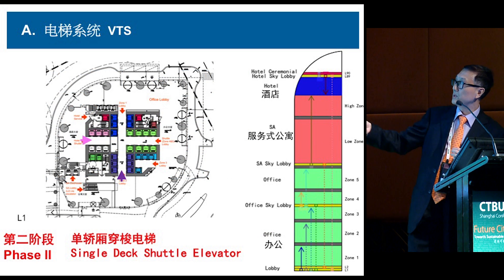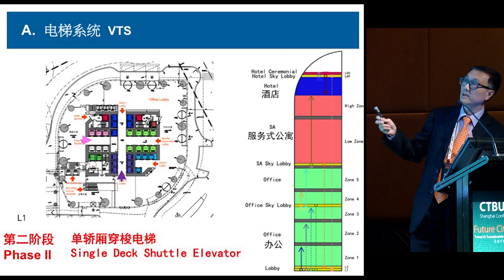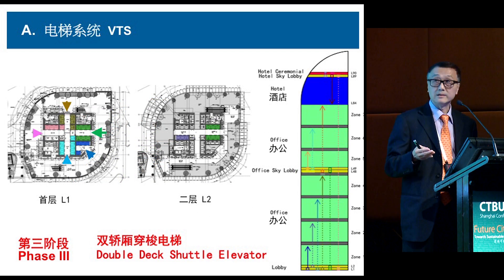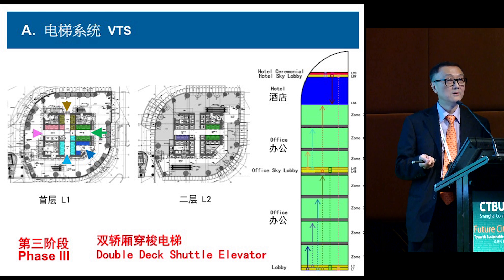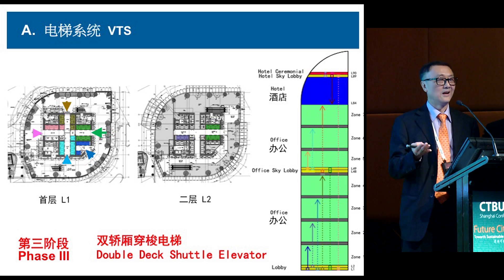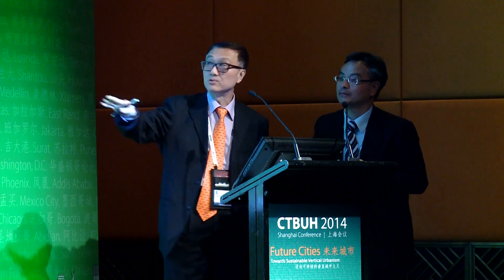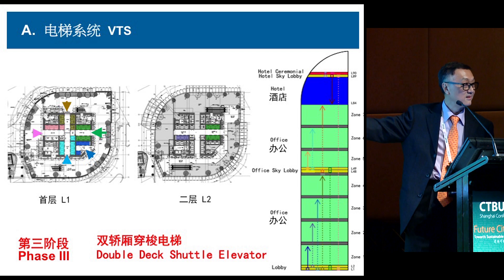In phase two, we redesigned with a single-deck layout to reduce the core footprint and meet the 70% floor efficiency — the client paid for the variation. Then the client removed the service apartment program, requiring another full redesign. By the final stage, we needed two sky lobbies and proposed double-deck again. When the chairman asked why they weren't using double-deck like Hong Kong IFC, we learned the project manager had been too afraid to raise it earlier. The boss's own question finally authorized double-deck — the best recommendation from the very beginning.